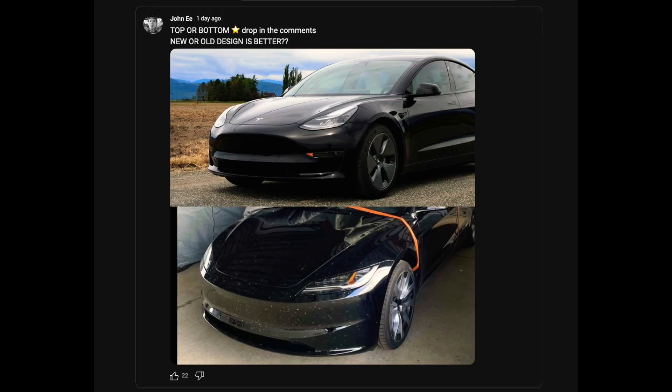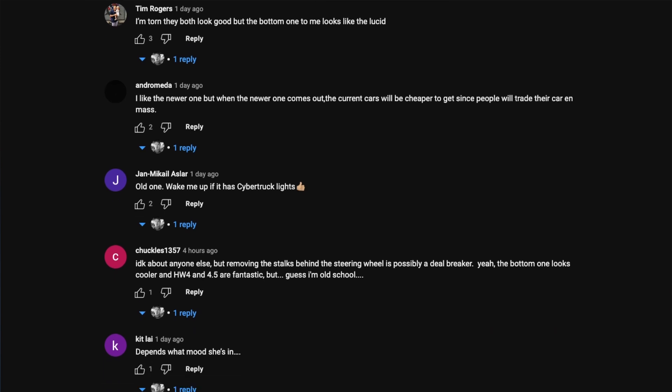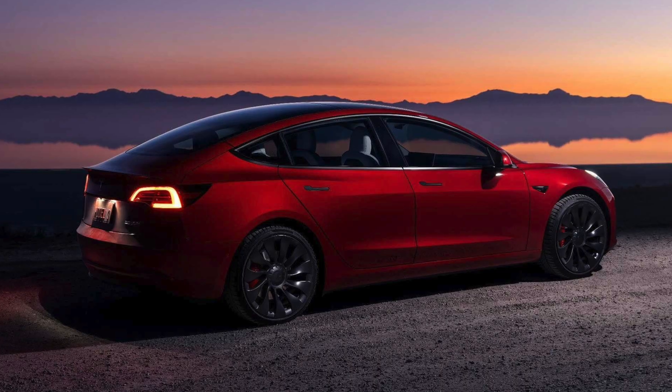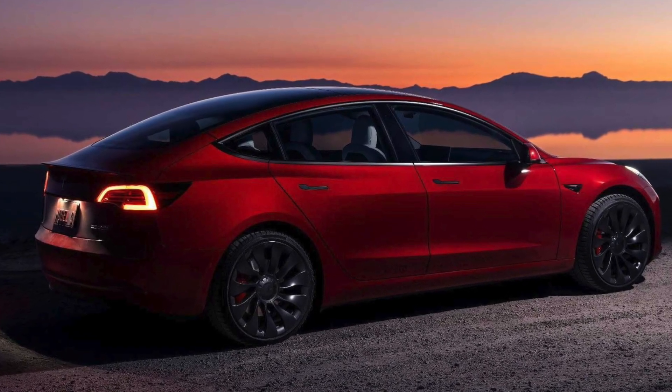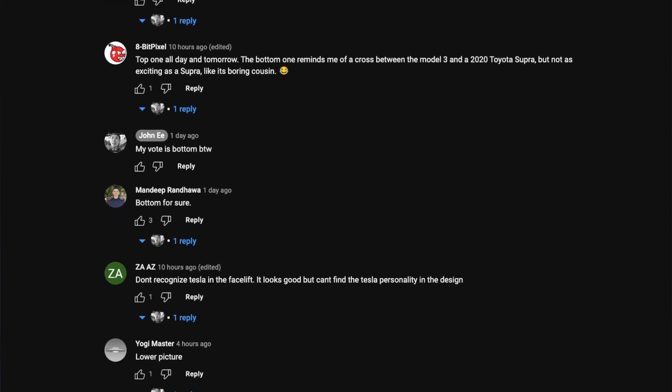Before we begin I do want to put it out there that I ran a community poll and it was a mixed feeling between everyone. I noticed how a bunch of you guys prefer the old design over the new one just because of how iconic it is. Even though I personally like the new design, the old design has really kept its modern feel over five years. However, we're not completely sure if the new design is going to make it into production.